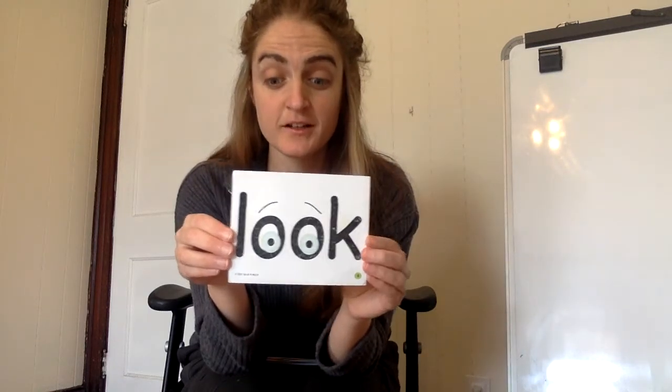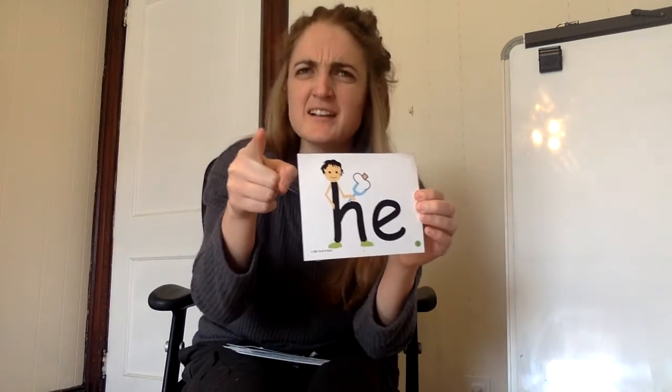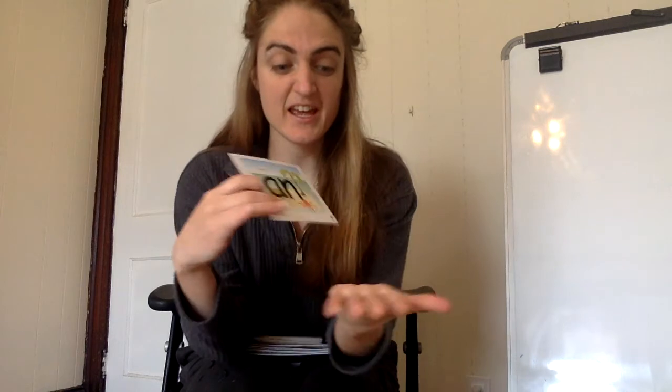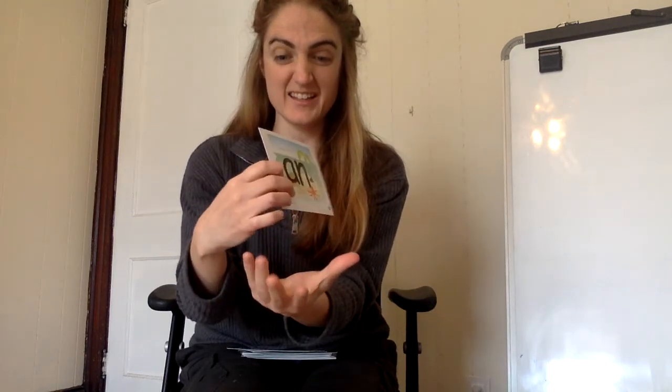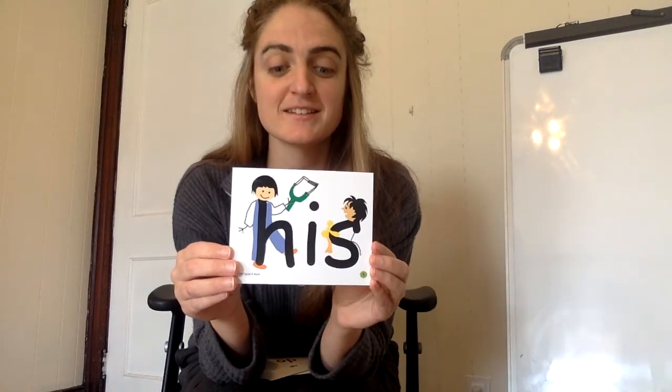Look. Look at that. Look. He. He has a slingshot. He. And. There is an octopus on an island in the ocean. And. Do. Let's do something. Do. His. This is his slingshot. His.